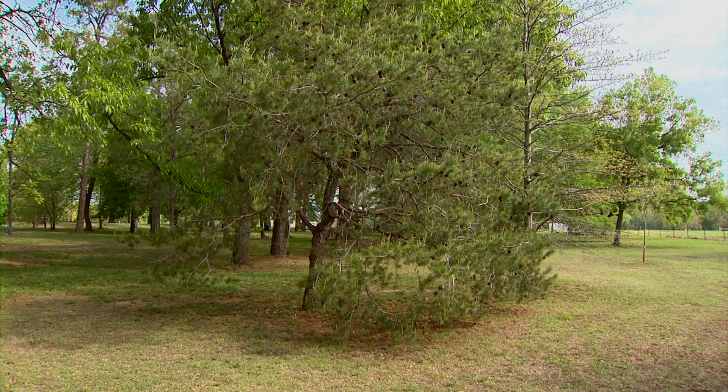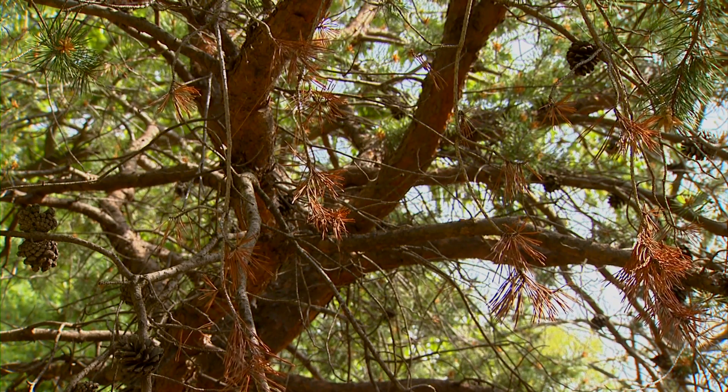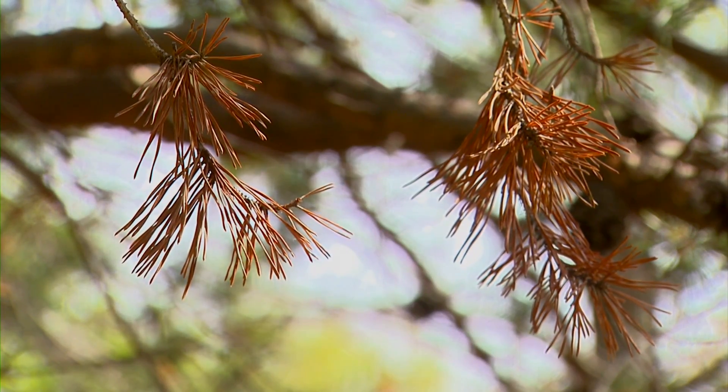Is this something that somebody were to walk up to the tree, would they be able to see it? They probably wouldn't. Usually the first symptom is the fact that the tree died very quickly. Some people describe it as overnight — it's not quite that fast, but it seems like it. So this is a microscopic animal living on the tree that causes it to die later in the season.